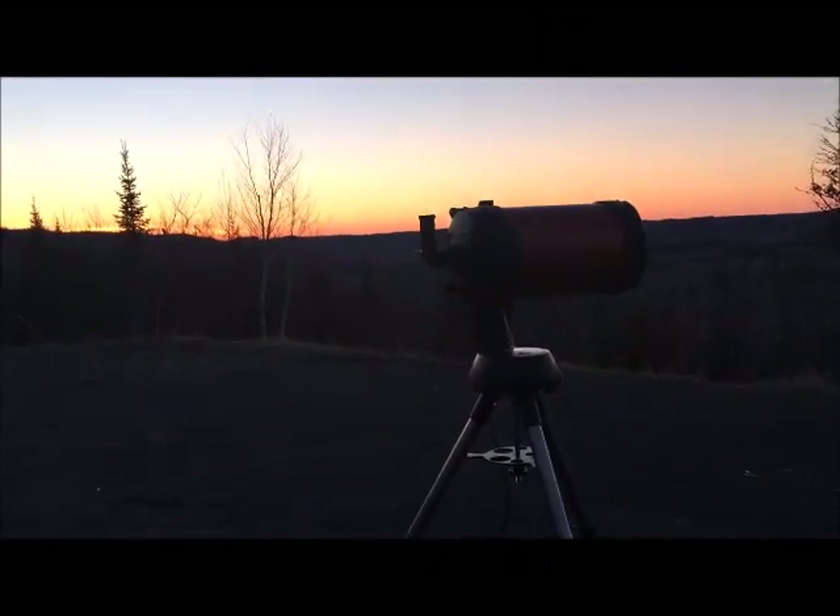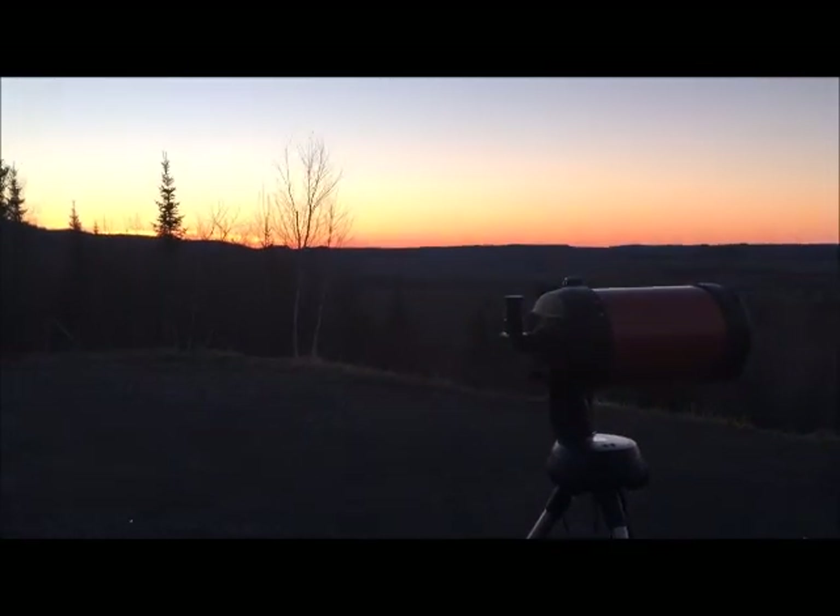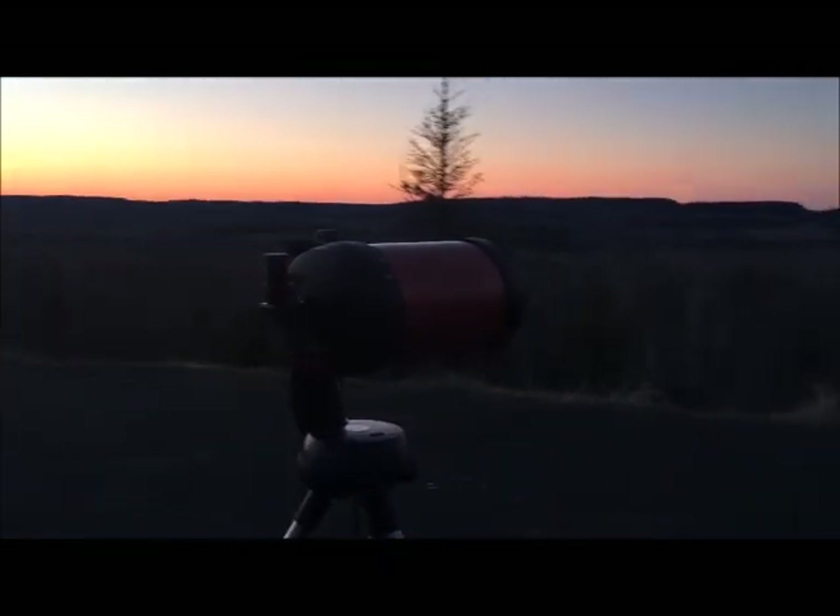Just had to get a shot at the sunset. It's gorgeous up here. Beautiful.